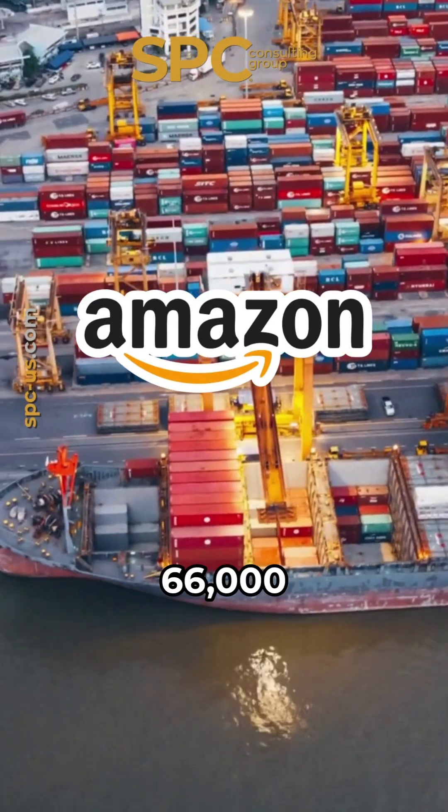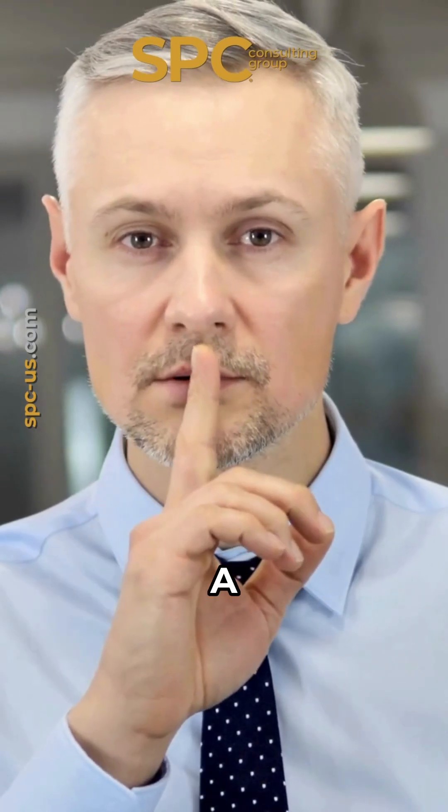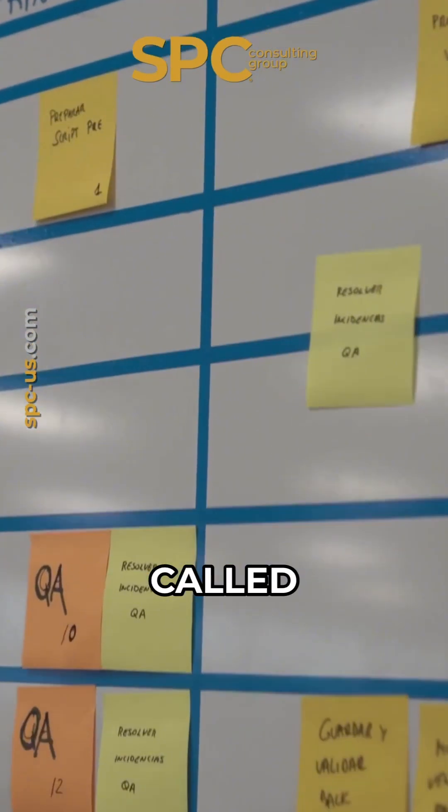Ever wonder how Amazon ships over 66,000 orders per hour without total chaos? The secret? A lean manufacturing technique called Heijunka.